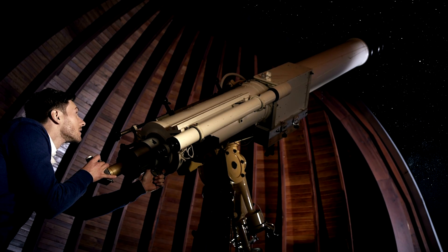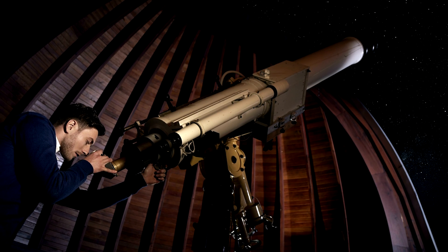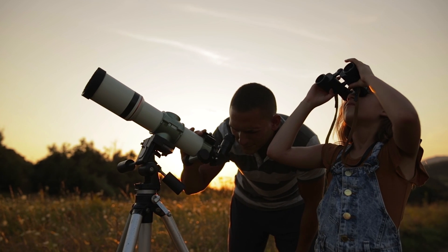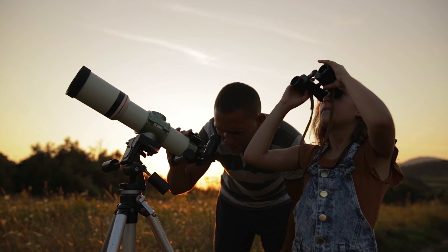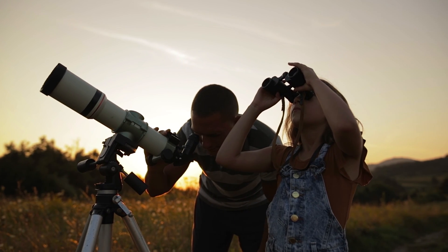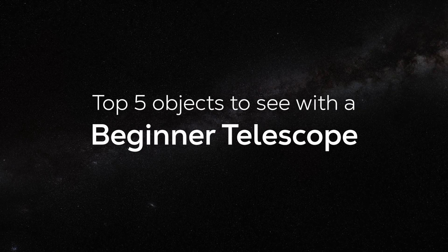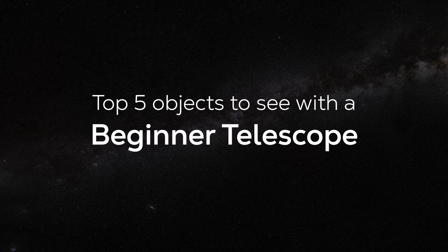You don't need a big, expensive telescope to gaze in wonder at the night sky. In fact, a small beginner-level telescope or even a decent pair of binoculars can bring a number of these magnificent celestial objects into focus. Here are our top five objects in space that you can see with a beginner telescope.